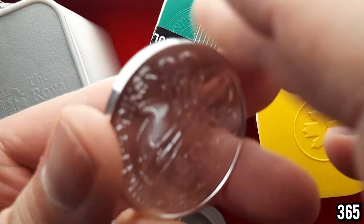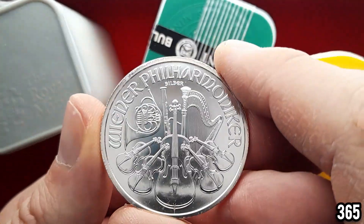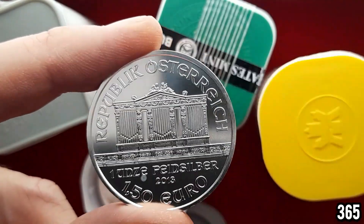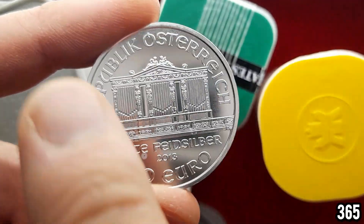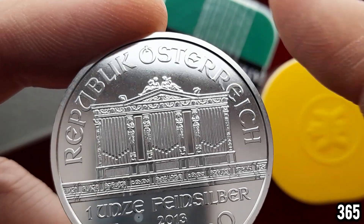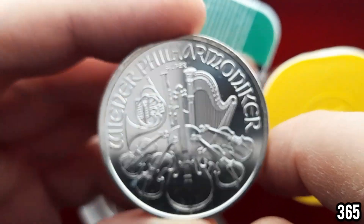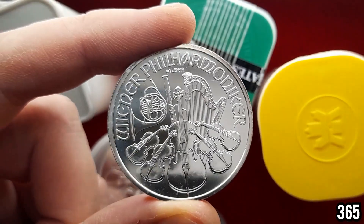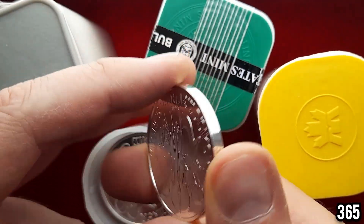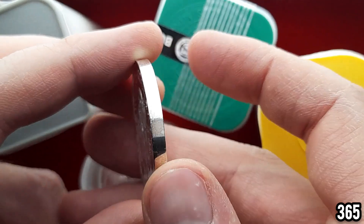My least favorite coin has got to be this one right here - the Philharmonic. Many of you love this coin, I've seen a lot of love for it. I've seen someone's video recently where they only just found out that this is not in fact a bank - because it looks like a building, like a bank or something - it's actually an organ, which makes more sense because it goes with the musical theme of the coin. I'll tell you why my least favorite bullion coin to stack is this: it's simply because of the smooth edge. I just can't get my head around this being a coin - it feels more like a round.